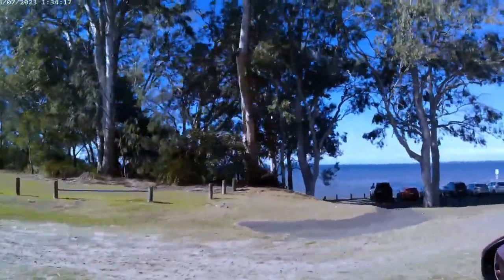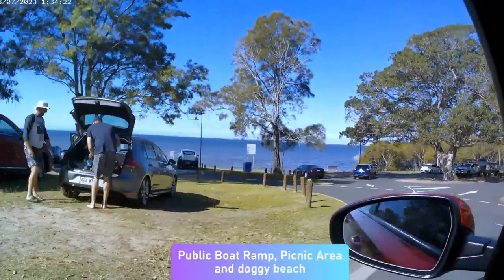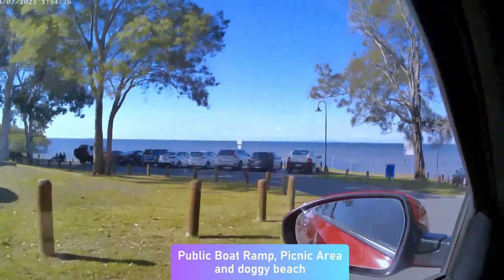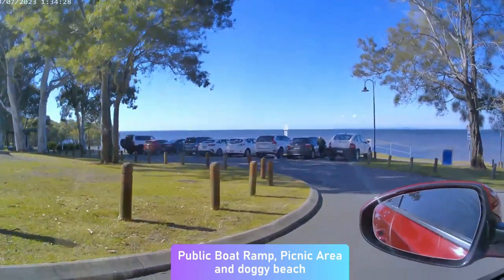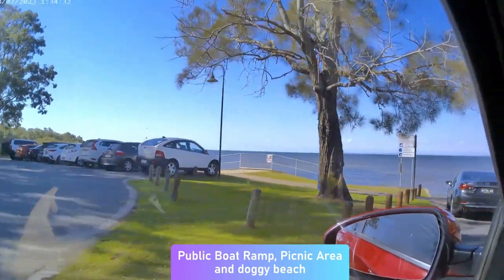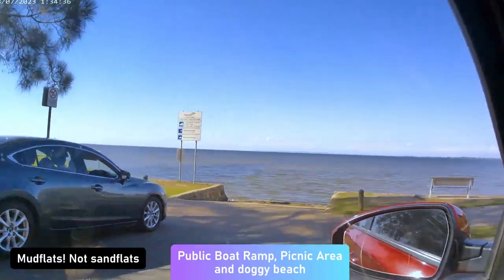Coming down here to the left is the actual boat ramp in Deception Bay. You can see more of the water. We did pick a really good day to visit — it's not known to be so beautifully watery. It's normally full of mangroves and sand flats. We picked a good day to come down; it's very nice with the water.